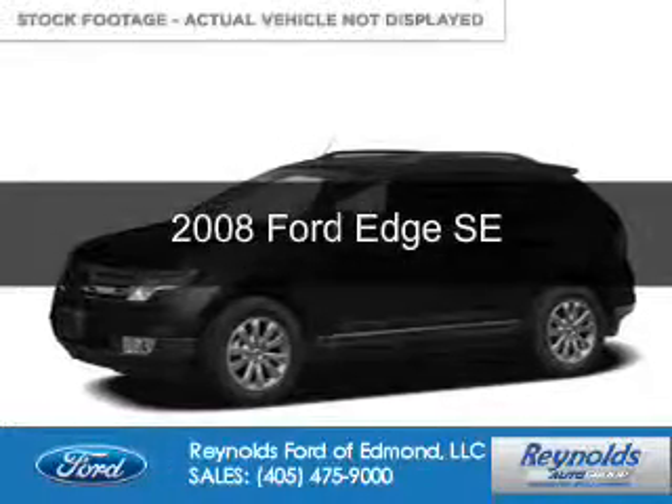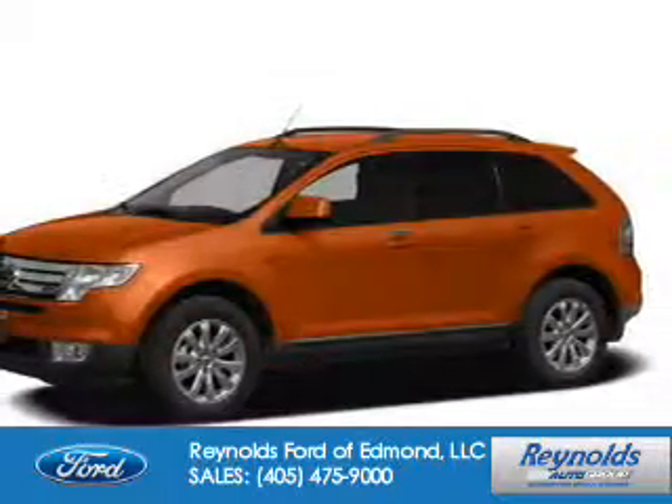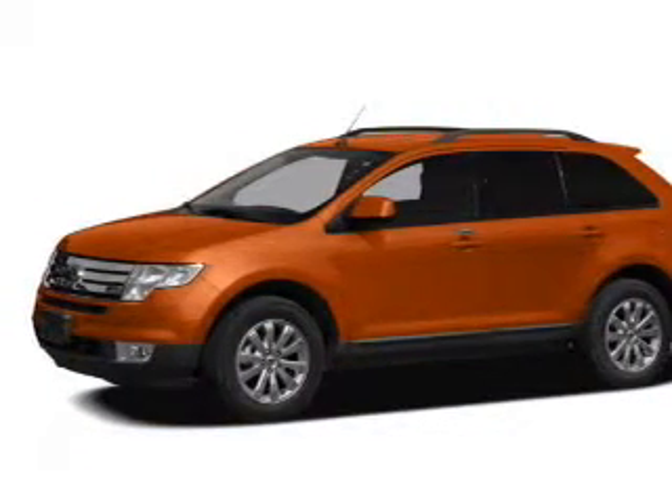This is a used 2008 Ford Edge. It's powered by front-wheel drive, a 3.5-liter six-cylinder engine,